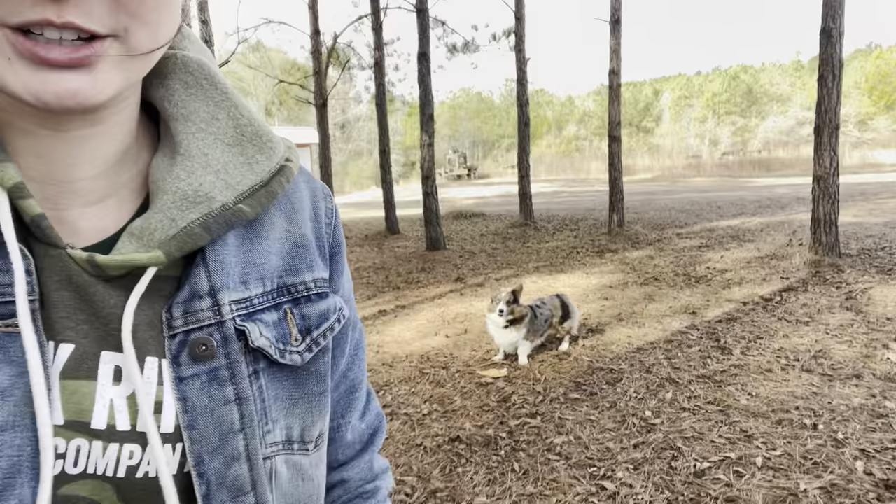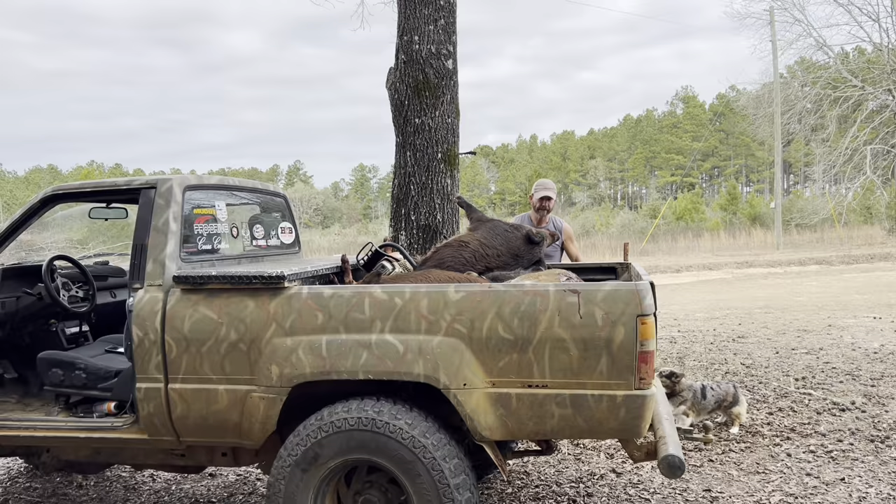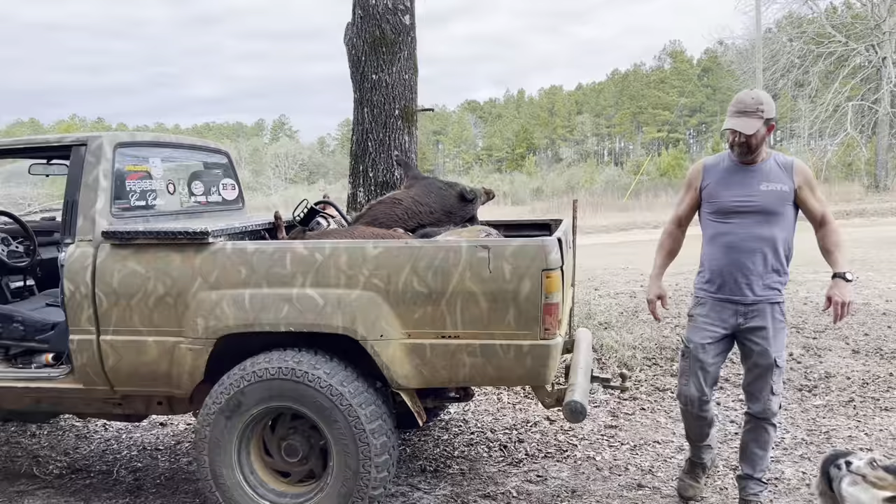Now we're about to clean some pigs and make some sausage. I probably can't post all that on YouTube because they'll take it down, but I'll do what I can. Appreciate y'all. So I'm not going to show y'all the hogs, obviously, because YouTube is a little picky. But as you can see, the bed of the Toyota is full of some future sausage, and Merle is excited.